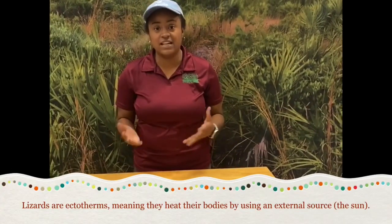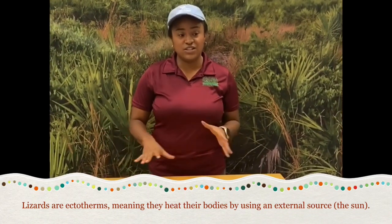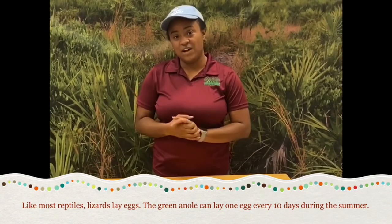Lizards are reptiles, and like all reptile species, that means they are ectotherms — they have to get their heat from an external source. You might see lizards basking in the sun, and that's just because they're trying to warm up. Also, being reptiles, many of them lay eggs, though some do give live birth.